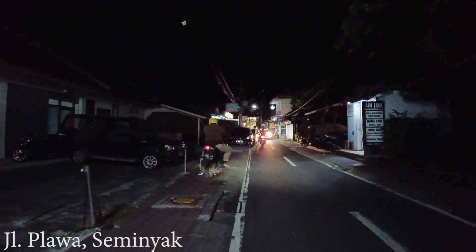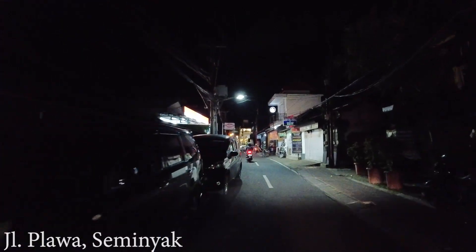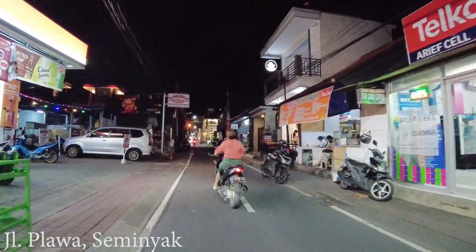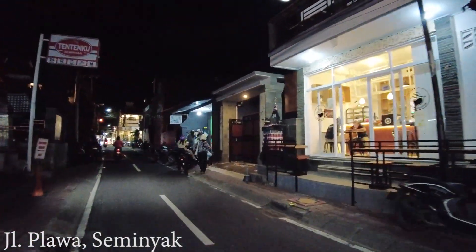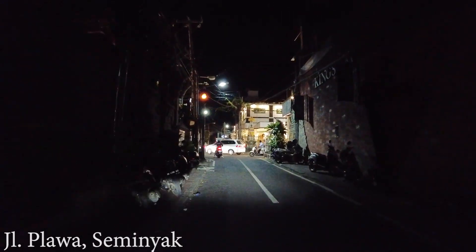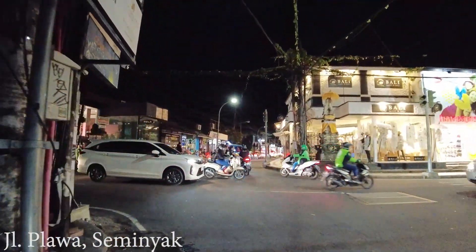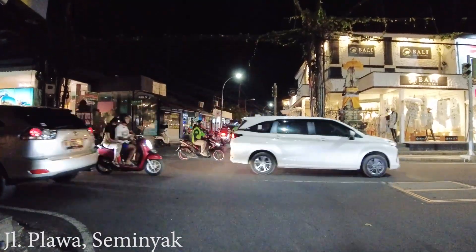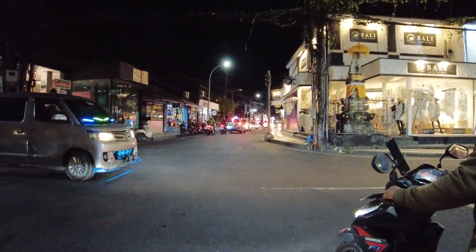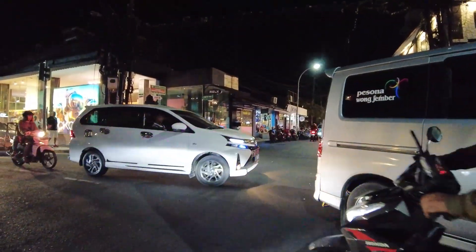Hello, good evening everyone, welcome back. This is Jalan Plawa in Seminyak. I never come here in the evening time, but tonight I just have a quick drive around this area to show you the situation. Nothing much is happening around here, but if you want to find local restaurants there are many of them. Here we are arriving at Jalan Raya Seminyak. If you go to the right you will go to Jalan Kayu Aya, but this time let's drive to Jalan Champlumtandok and see the situation.